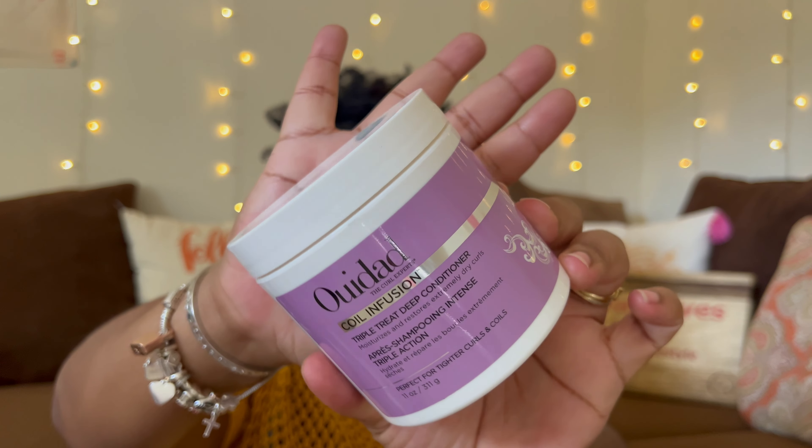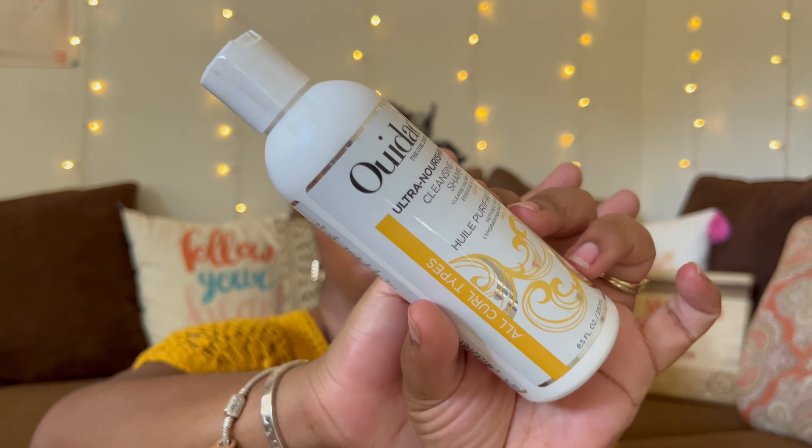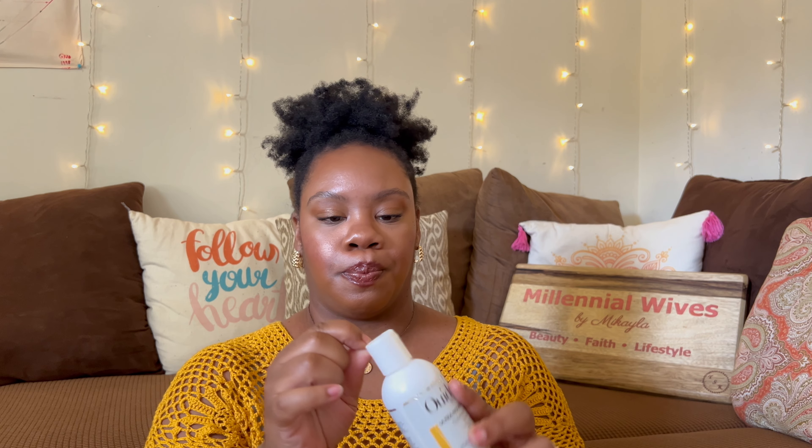I also picked up the Udad Curl Experts Coil Infusion Triple Treat Deep Conditioner from Ulta — they had a hair sale. It smells okay and looks creamy. I'm going to put this in the shower because I'm almost done with my current hair products. I also got the Udad Ultra Nourishing Cleansing Oil Shampoo, which is to cleanse and replenish. This one is for curls. I thought a cleansing oil shampoo would be nice and moisturizing on my natural hair.